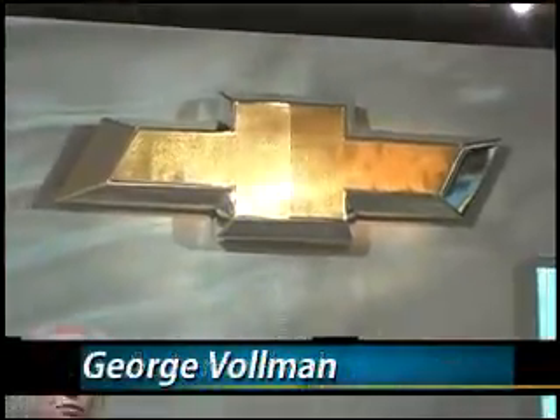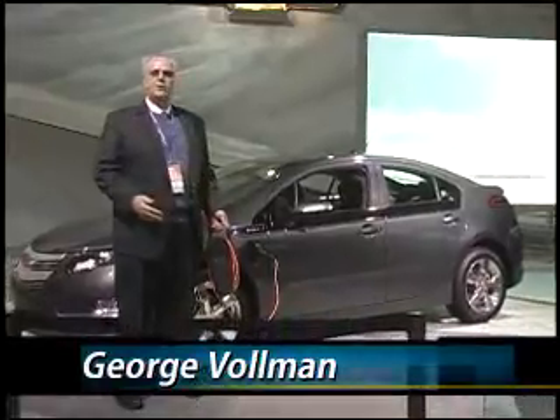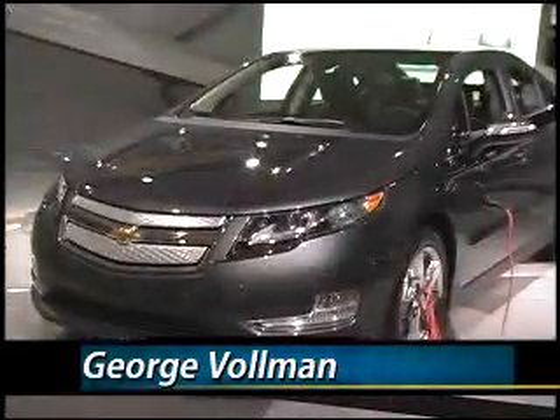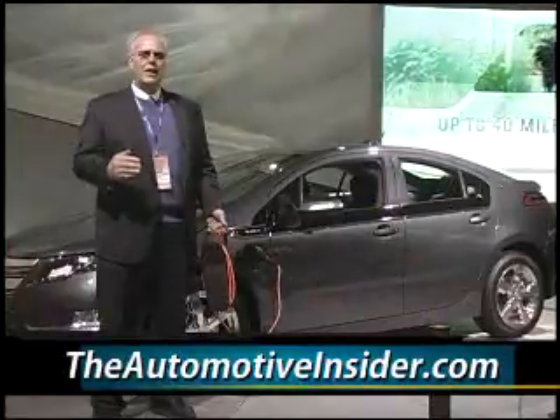We're going to finish this segment of the Electric Avenue at the Chevy Volt. As you can see, I'm holding a 110 cord to the 110 adapter to this fully electric vehicle. The only time the gas motor assists the electric motors and the battery is after you've gone 40 miles with the vehicle. This is going to be a game changer for Chevrolet and the industry.